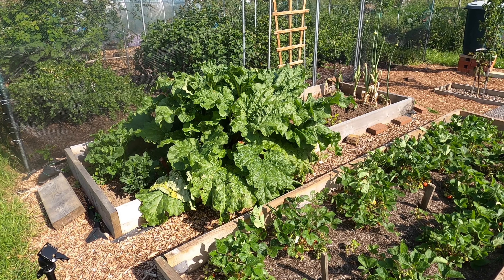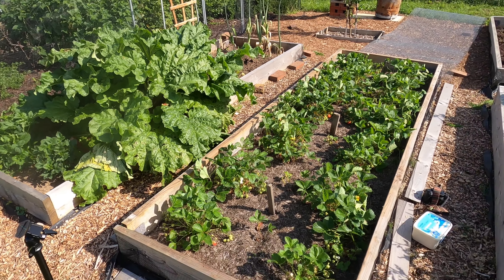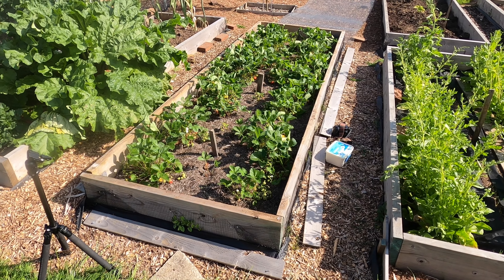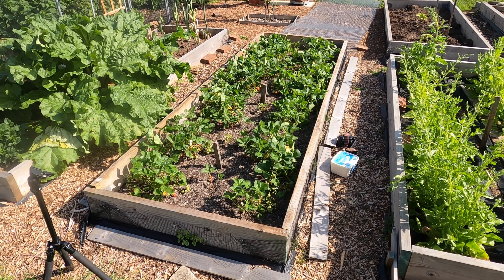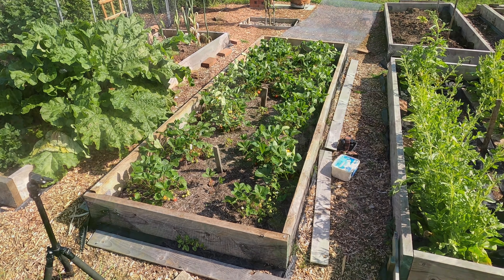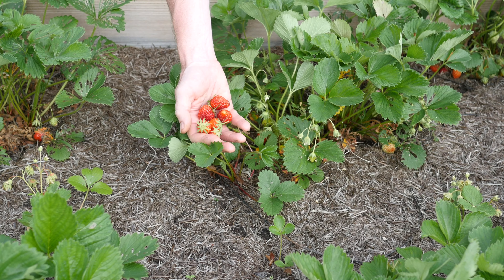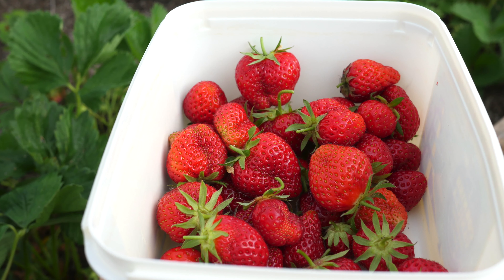The rhubarb plant itself is really large now, almost two metres wide and over a metre tall, but now it's June I've stopped harvesting it to allow the plant to retain its strength. Next to the rhubarb plant I have my strawberry bed — the strawberries are in season now, and a few moments ago I started picking the first strawberries from it.